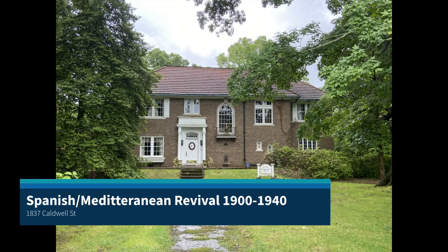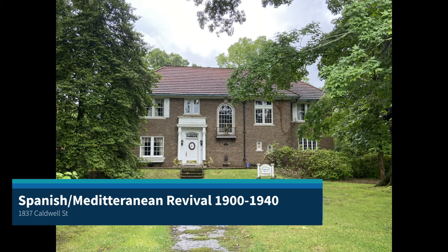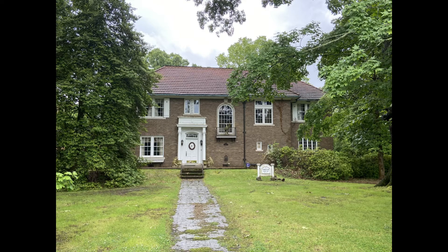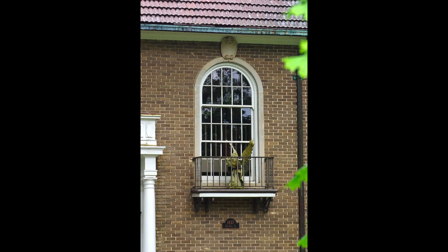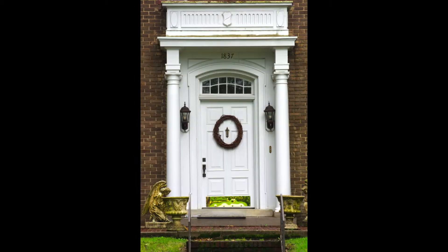The home you see here is a Spanish or Mediterranean Revival style home. The architectural style was popular from 1900 through 1940. These homes have roofs which are typically clad with red ceramic tile. The first floor windows and doors are typically arched, and the upper story windows are less elaborate. This style reached its heights in popularity in the 1920s when World War I soldiers wanted to pattern their homes after the European buildings they had seen overseas.